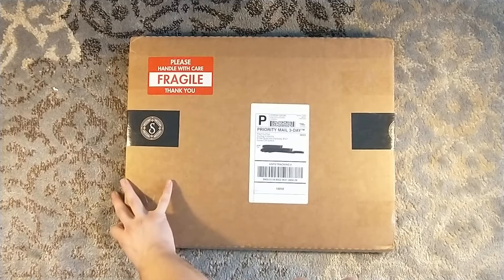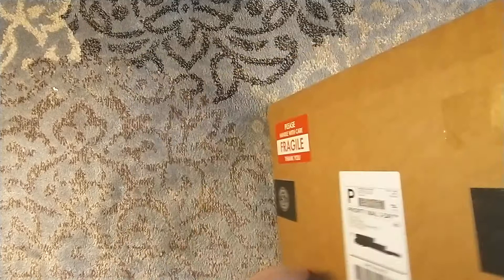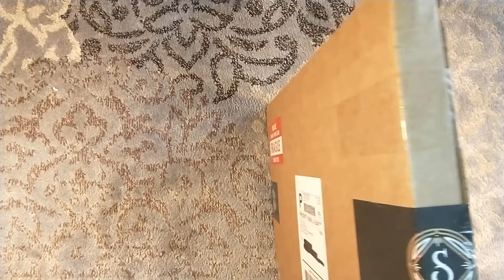Hello and welcome to a Suntup unboxing. It's a very, very thick package from Suntup. This, as you couldn't tell by the name of the video, is an unboxing of the Covers Collection.